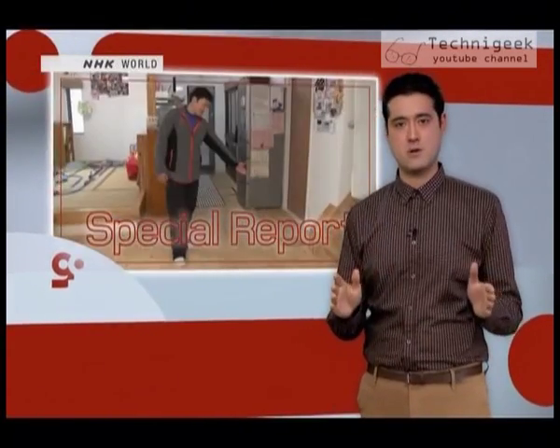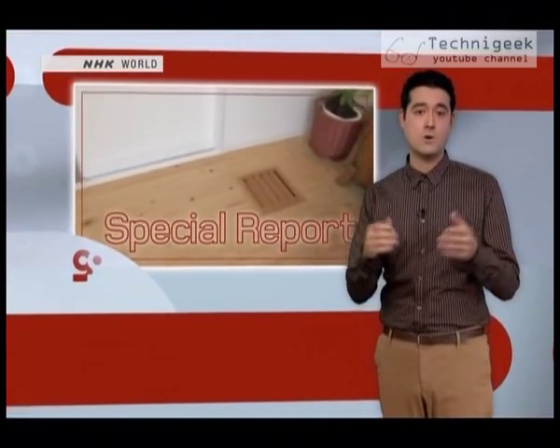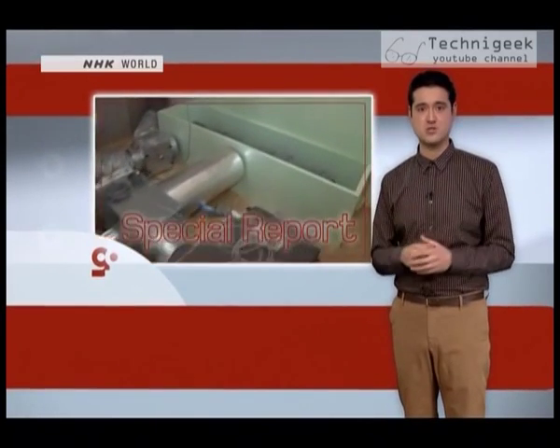Reducing energy use is a concern, whether you manage a giant multi-story shopping center or simply own your own home. Heating and air conditioning systems are responsible for a big chunk of global energy consumption.